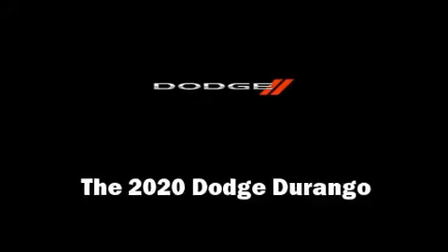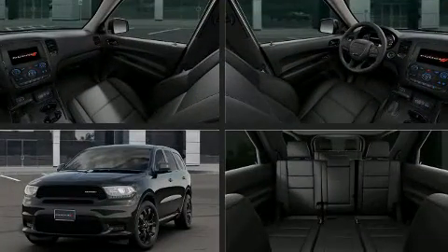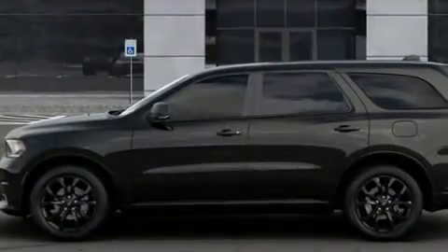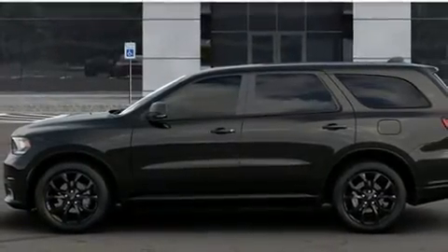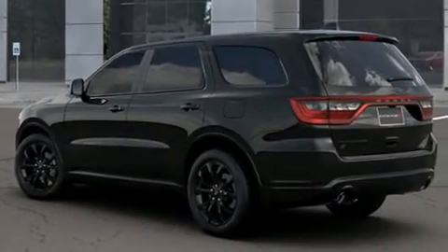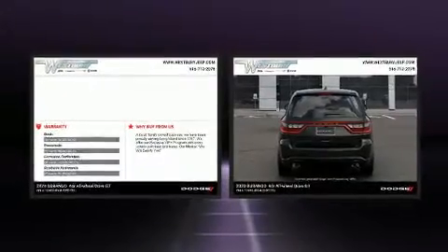Climb inside the 2020 Dodge Durango. Under the hood you'll find a six-cylinder engine with more than 270 horsepower. For added security, dynamic stability control supplements the drivetrain. Dodge prioritized comfort and style by including one-touch window functionality, speed-sensitive wipers, automatic dimming door mirrors, power front seats, remote keyless entry, and more.